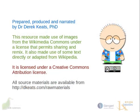And that's all for now. I'm Derek Keats, and this resource is licensed under a Creative Commons attribution license. Bye for now.